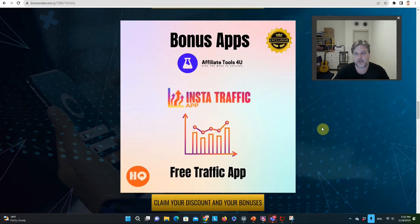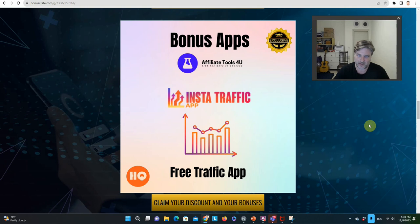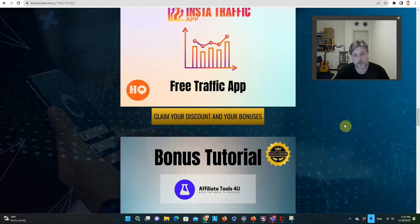If you like free traffic, I've got a free traffic app that I can give you when you pick this up, which will allow you to get even more traffic. This is for Instagram. Posting things on Instagram kind of sucks because it's work, and if you're doing that to get traffic, this takes the work out of it. It posts and sends messages automatically so you can get traffic hands-free.